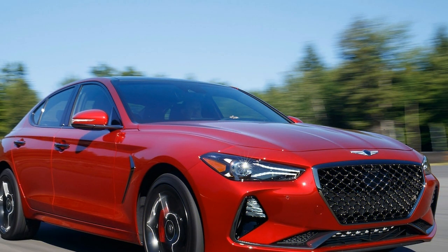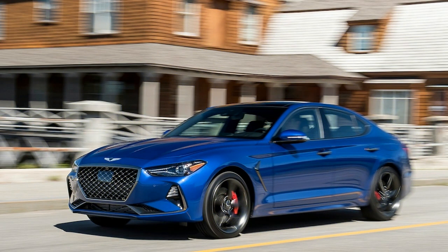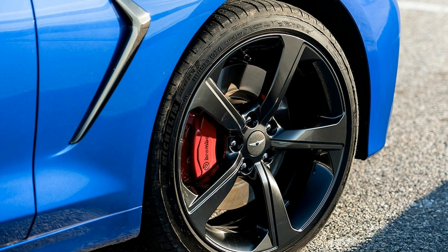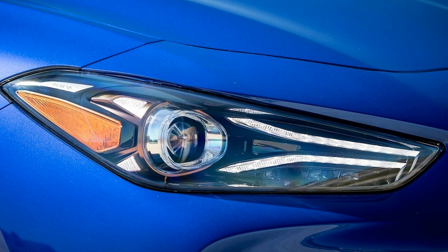Both engines are mated to an 8-speed automatic, which delivers shifts without drama. There's even a mechanical limited-slip differential, standard on the 3.3T and 2.0T manual, and optional on the 2.0T RWD. All-wheel drive can be had on either engine. Feeling a bit rebellious? Engage drift mode on either drive system and light up the rear wheels in a cloud of tire smoke.